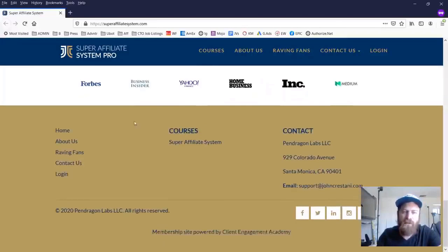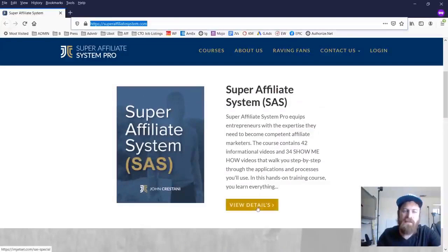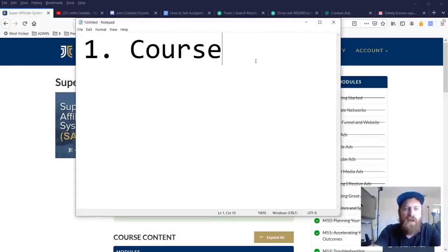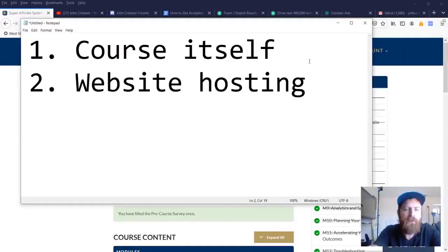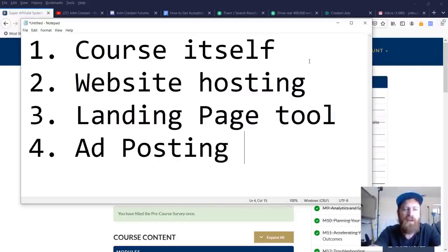As you can see, this is the new site — we have a lot of raving fans and it shows all the different connections. If you want to get access, you can view more details. It's a thousand dollars for my audience here. Inside the course, there are a few things: you have the course itself, but we've gone way beyond that. We also include website hosting so you get a free website, a landing page tool which is our version of ClickFunnels, and an ad posting tool. Those are the main components.